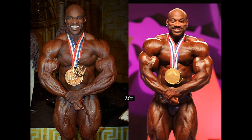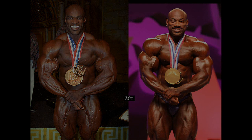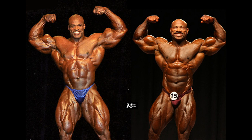The front double biceps shows that they both have incredible conditioning. Dexter's biceps are massive and long, while Ronnie's biceps are shorter but have the better peak. Ronnie has the wider chest and lats, but Dexter has the smaller and more aesthetic midsection.